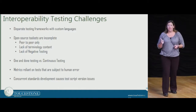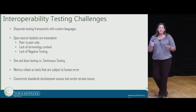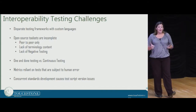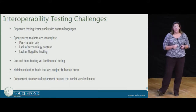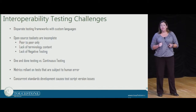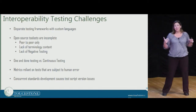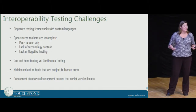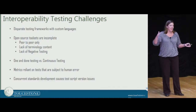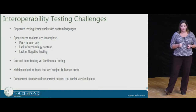There are a number of challenges that we face. One of those is that there are a lot of different frameworks using custom languages in order to test FHIR implementations. Touchstone uses XML exclusively, and Richard's going to show you how that works in just a couple of minutes. A lot of the open-source toolsets on the market are incomplete. Where we're at now is a time where we can automate about 80% of this integration testing and really make true interoperability happen across the healthcare spectrum.